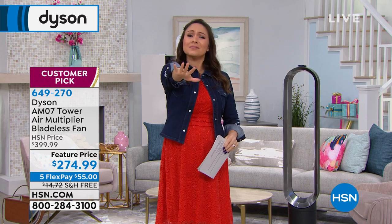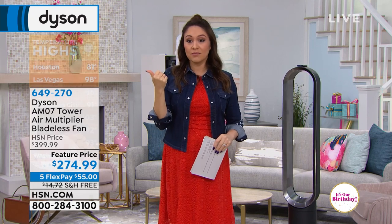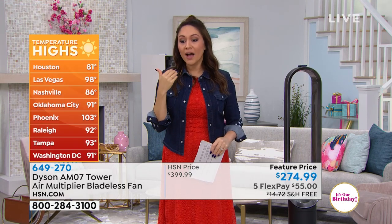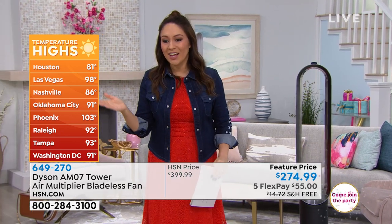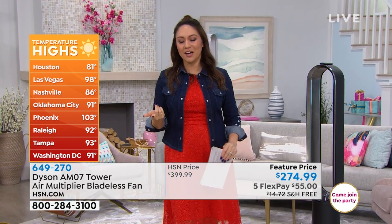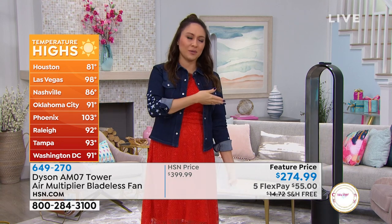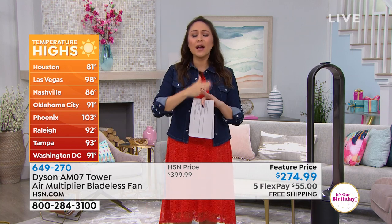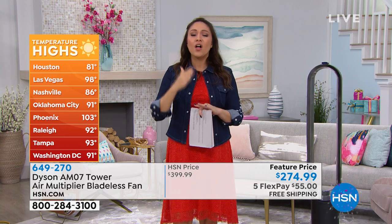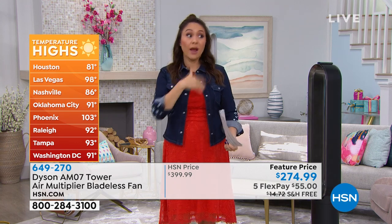It's hot — I know it's probably early but those temperatures are waiting for us in the middle of the day. Florida hot. Houston is at 81, Vegas at 98, Phoenix at 103 — my hometown. I just sent my mom back there. I should have sent her with this Dyson!